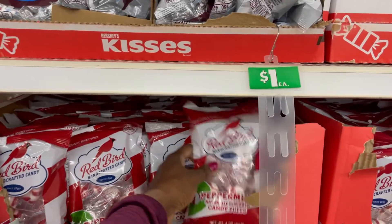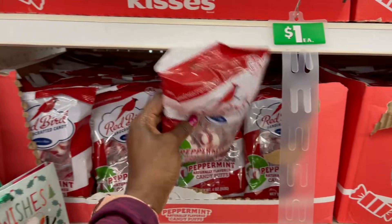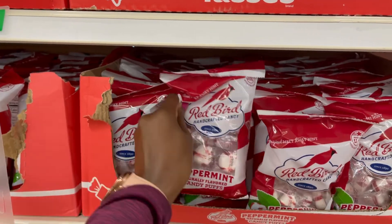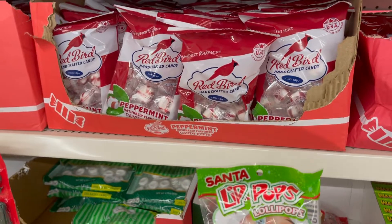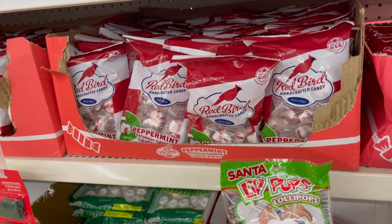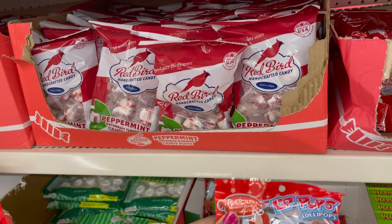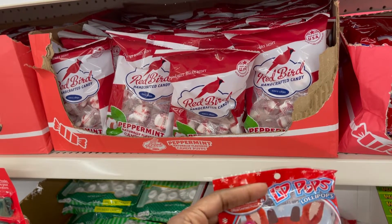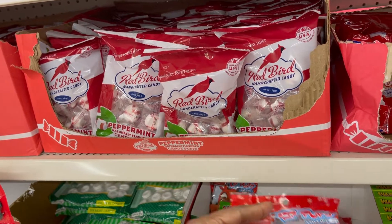This is your peppermint candy puffs. Oh, that's lip pops — a lollipop with a Santa face, that is cute! And that one is Rudolph the Red-Nosed Reindeer. What flavor is this lollipop? It looks like strawberry apple — that looks yummy.